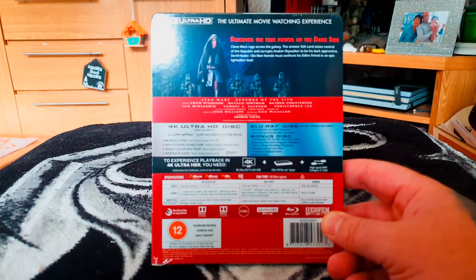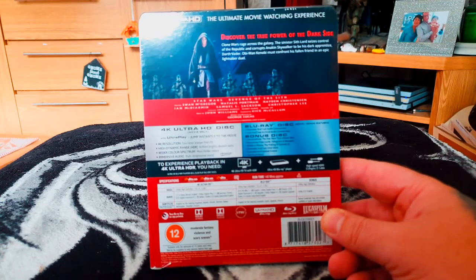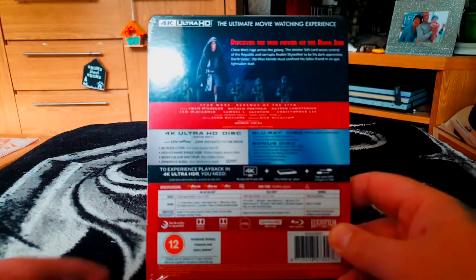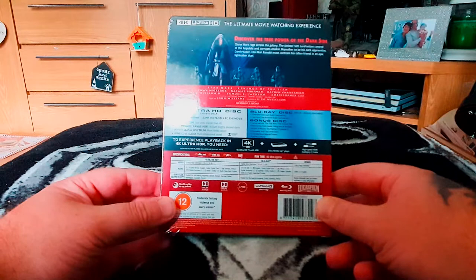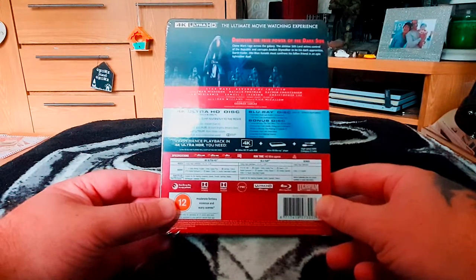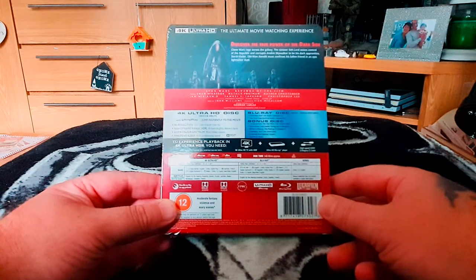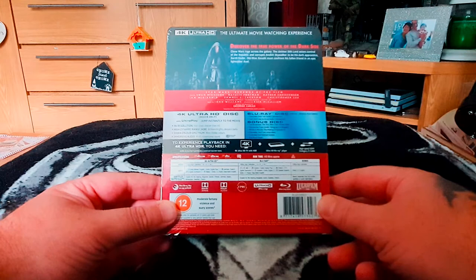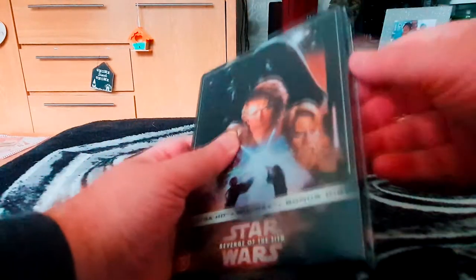As per usual with 4K movies, on the 4K disc you get the movie with basic scene skip features. You then get an additional Blu-ray disc with extra features, and a bonus disc with loads of behind-the-scenes footage. Bonus features include filmmaker and cast audio commentary, cast and crew archive audio commentary, conversations with Star Wars, the making of Episode 3, filmmaker cast and crew interviews, extended and deleted scenes, and all the other bits and bobs you'd expect.